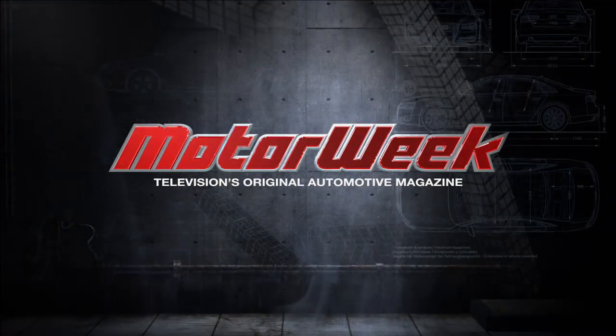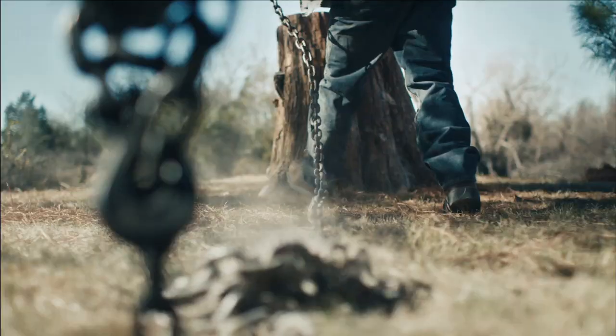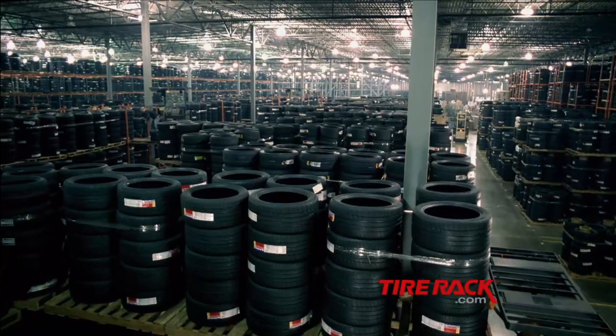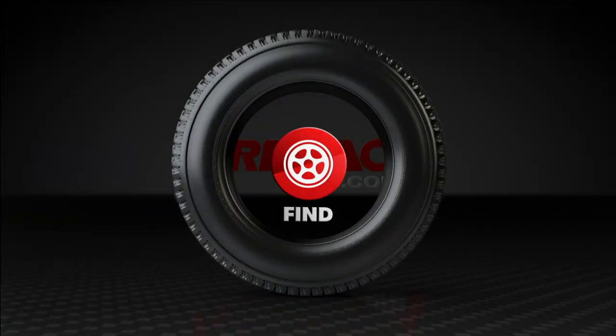MotorWeek, television's original automotive magazine. Tire Rack wants you to be smart with your car. They can help you choose the right tires for your vehicle. TireRack.com.